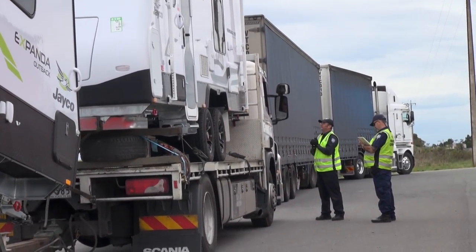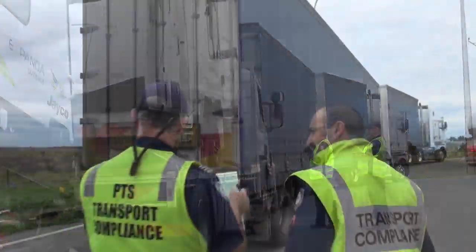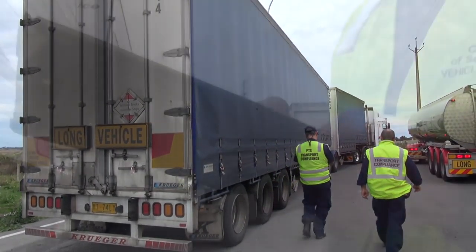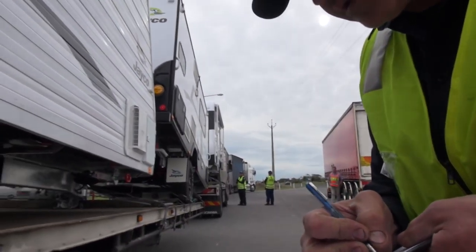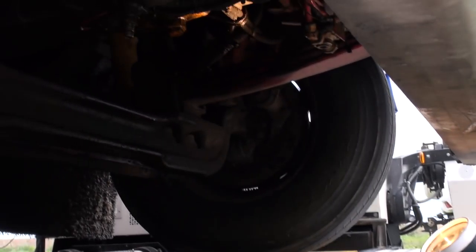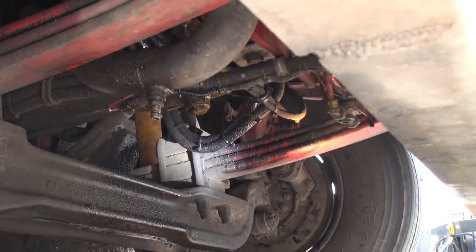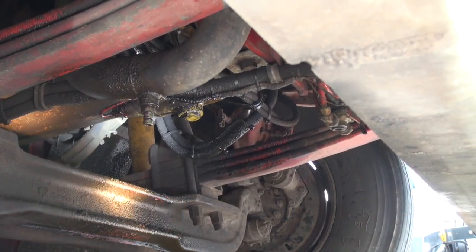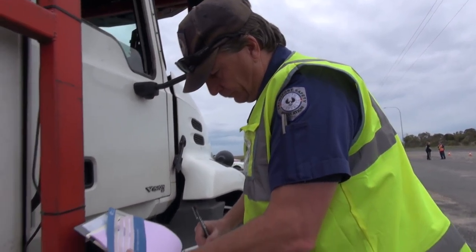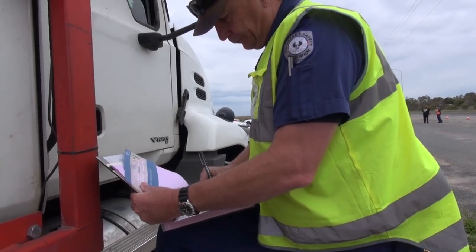If the suspension and everything isn't working effectively or how it's designed to work, this just accelerates road wear, especially to the edges, and you start getting grooves and ruts in the road — and that's very unsafe. We're here to make sure the trucks are safe, the drivers of those heavy vehicles are safe, and other road users sharing the roads with these big vehicles are safe.